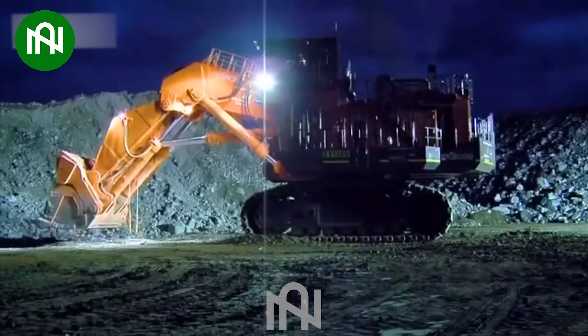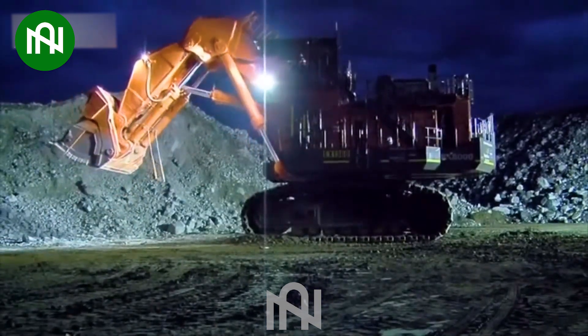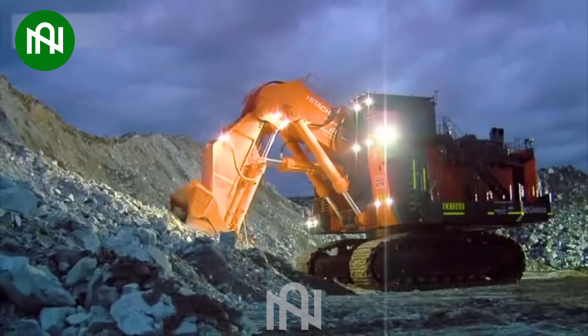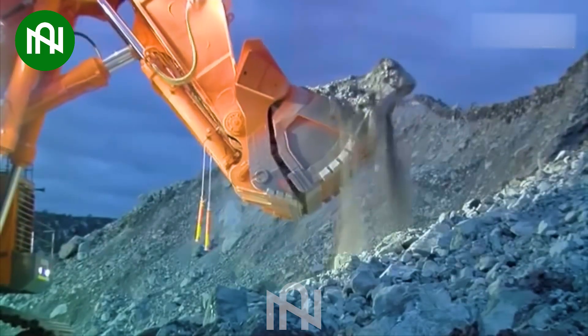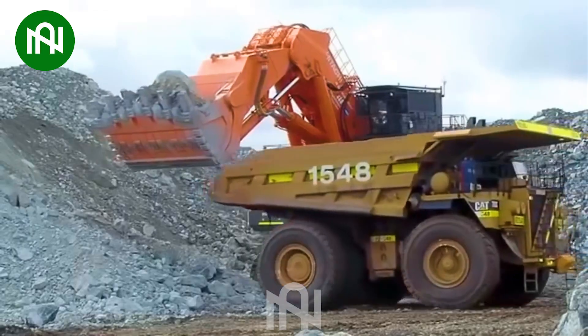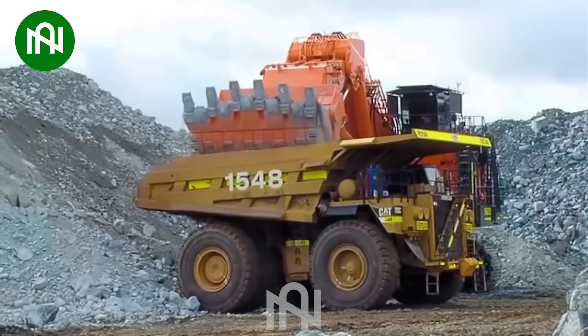The Hitachi EX 1360 is a formidable heavyweight in the world of construction and mining. With a robust engine boasting 1,000 horsepower and a lifting capacity of 60 tons, it makes it an invaluable asset for demanding tasks, showcasing exceptional reliability and high performance in even the harshest working environments.